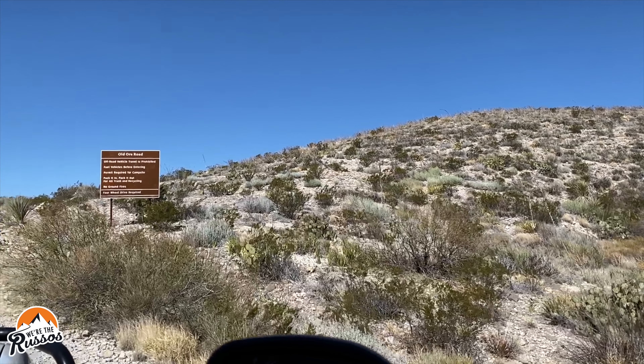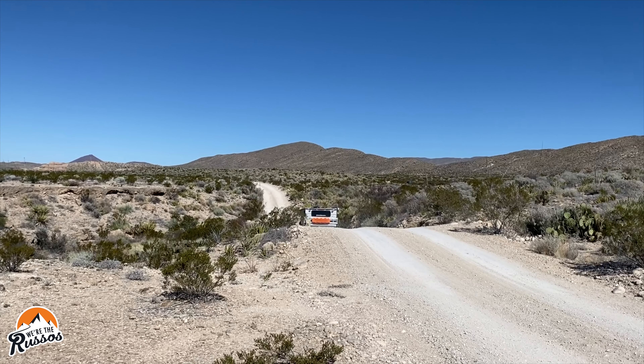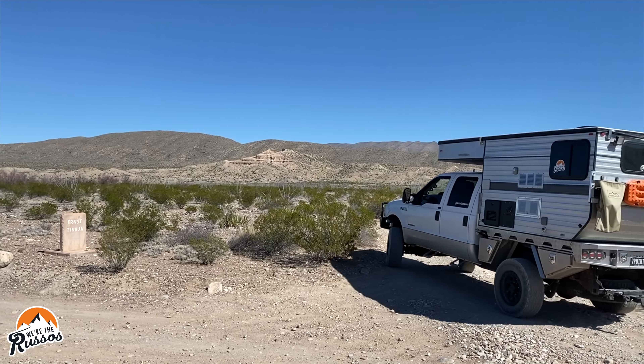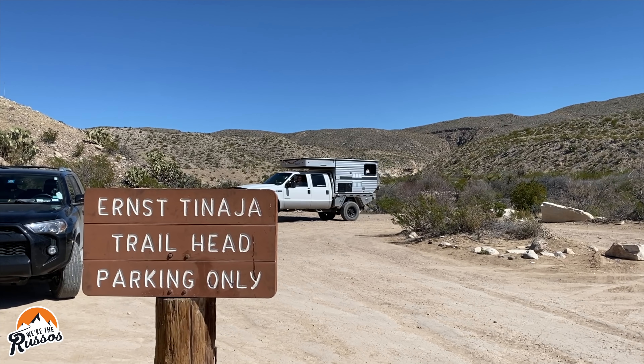Old Ore Road is 26 miles long with the southern end near Rio Grande Village, which is where we started. There are several primitive campsites along this road, and we look forward to camping out here the next time we visit and drive the entire length of the road. For this trip, we took the seven-and-a-half miles to Ernst Tinaja, which took us about 45 minutes to arrive at the trailhead parking lot.